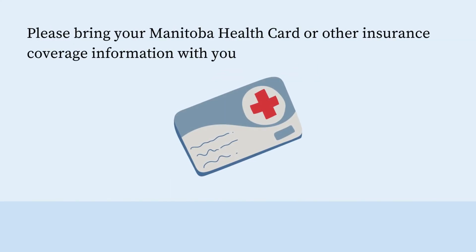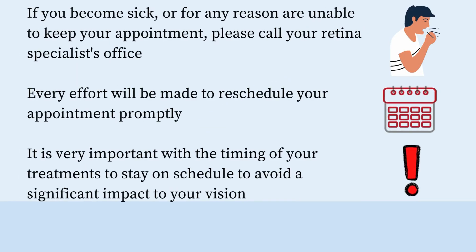Please bring your Manitoba health card or other insurance coverage information with you. If you become sick or for any reason are unable to keep your appointment, please call your retina specialist's office — every effort will be made to reschedule your appointment promptly. It's very important with the timing of your treatments to stay on schedule to avoid a significant impact to your vision.